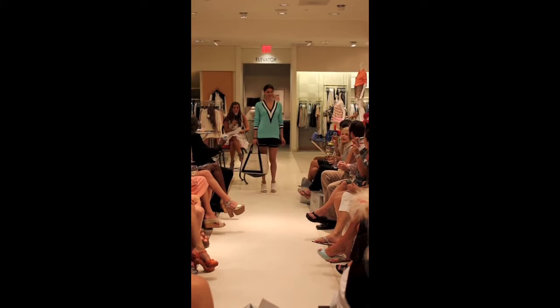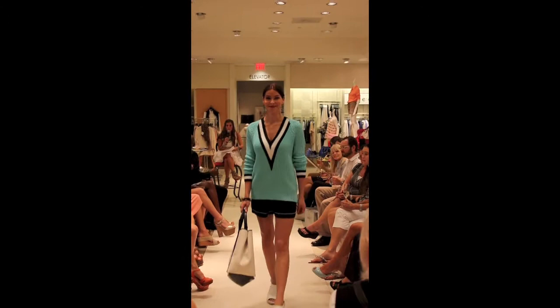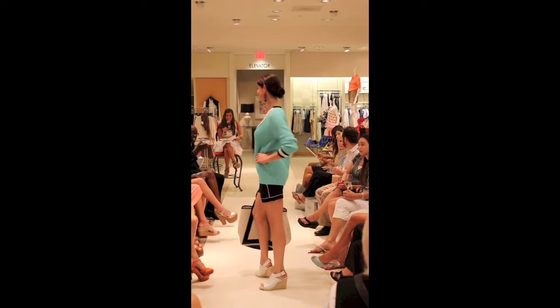If you haven't seen this rag and bone tennis sweater, it is one of the hottest sweaters right now — it comes in white and black as well. It's paired with Joa silk white and black gym-style shorts, which is another big trend, with Balenciaga white wedges, a Balenciaga canvas coat, and Ashley Pittman jewelry.